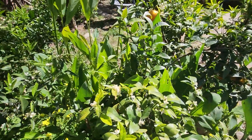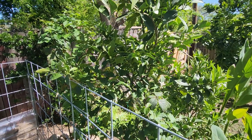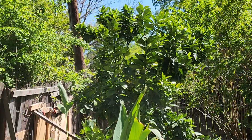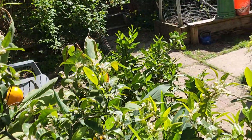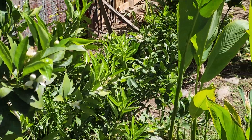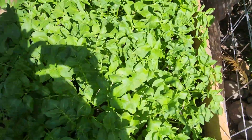Oh, while I'm here — those are canna lilies. This is a Dancy mandarin, a Cara Cara navel orange, a Ruby Red grapefruit hybrid. I believe that is a Moro blood orange, that down there is a lime tree, and that right there is another Cara Cara navel grapefruit.